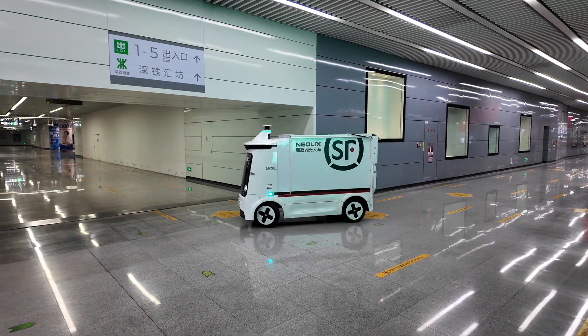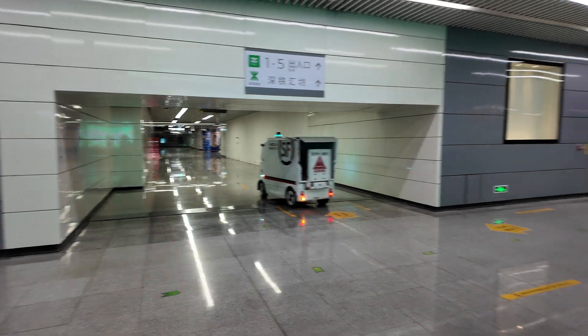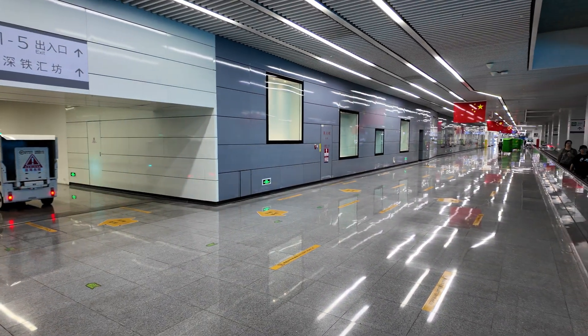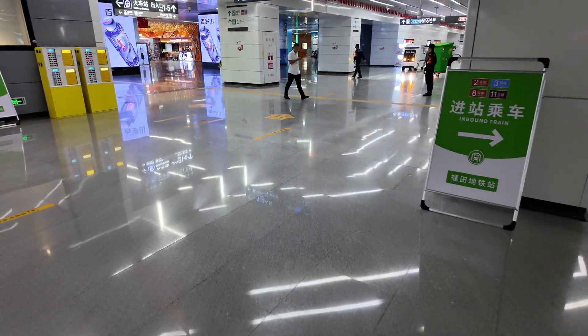SF is a delivery company. Kind of interesting — robotic vehicles. All right, let's check out the robotic vehicle.